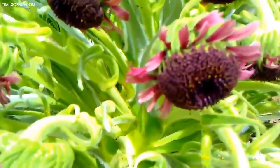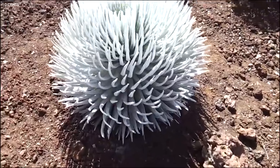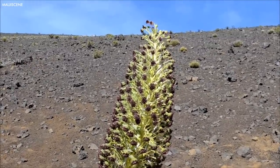A victim of over-harvesting in the 20th century due to its unique appearance, the silversword is a testimony to successful conservation efforts. It serves as a symbol of the delicate balance of nature and the tenacity of life in extreme environments.